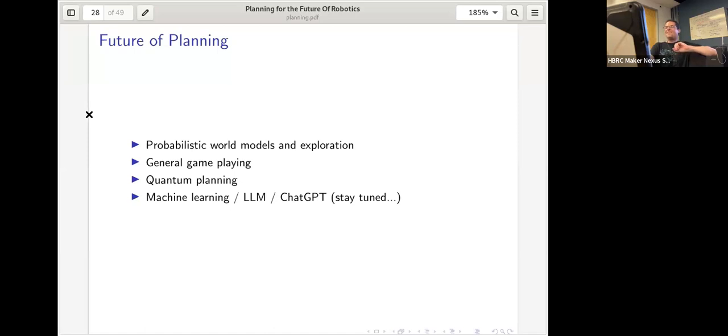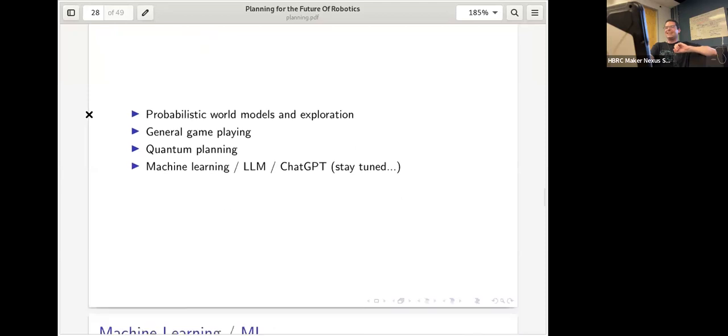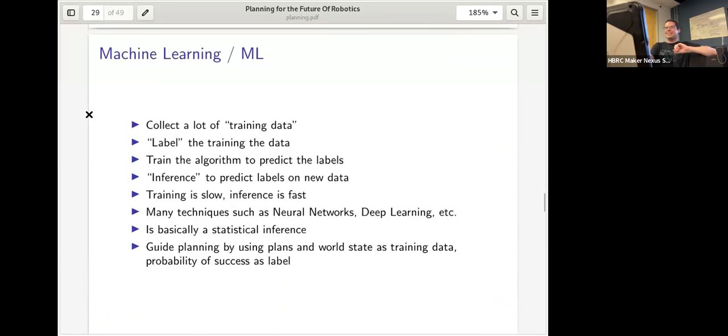Now for what people really want to hear about: machine learning and ChatGPT for planning. Quick review of machine learning: you collect training data such as images, label them — images containing cats labeled 1, others labeled 0 — then train an algorithm to predict the labels and run inference on new data. Training is generally much slower than inference.